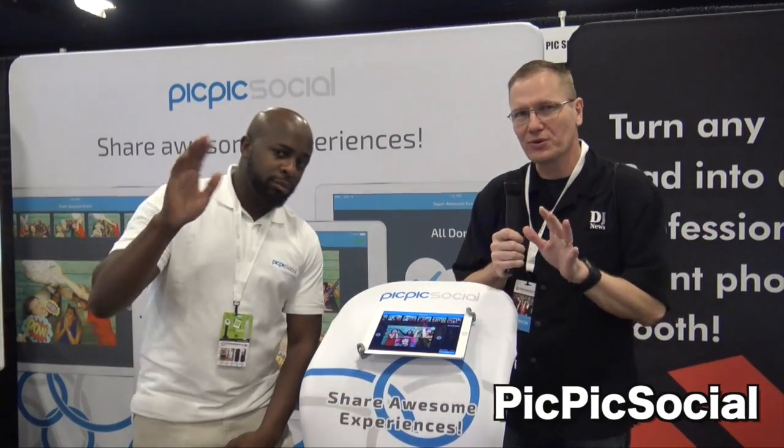We're at Photo Booth Expo 2017, looking at some of the cool things here at the show. I've got Shay with me here from PicPicSocial. You guys have got something that I think people are going to want to hear more about, so let's take a dive into this. What do you got?